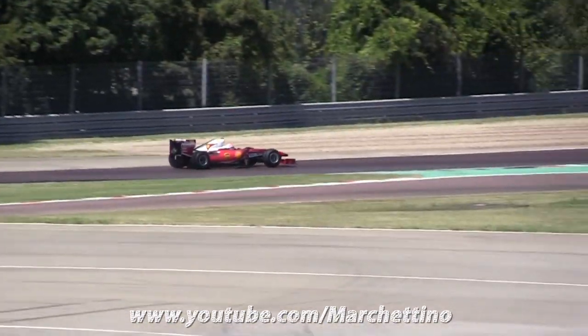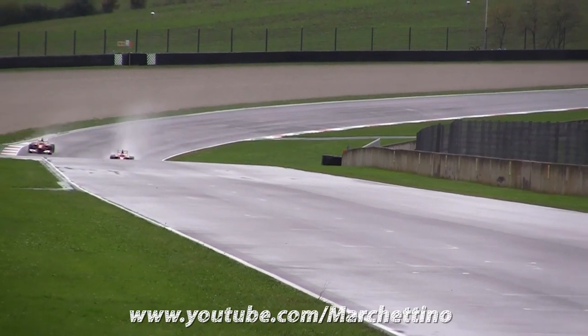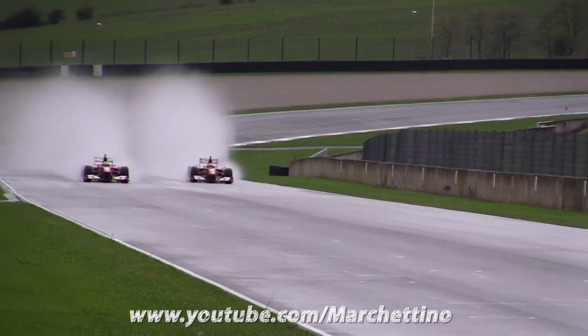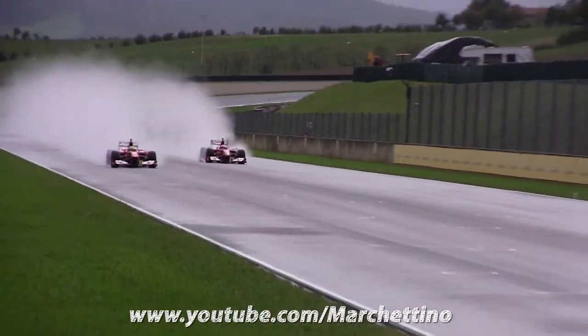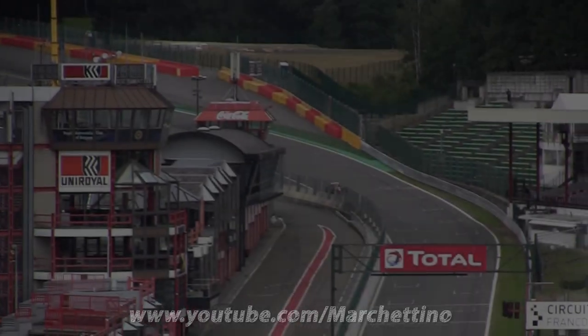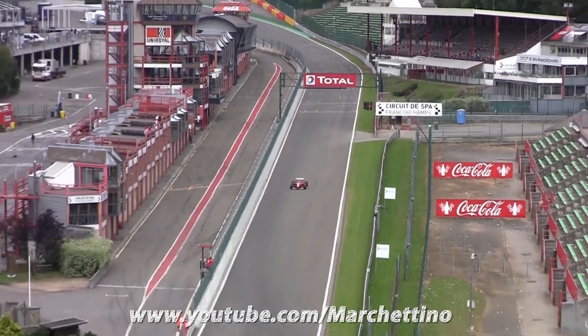There are few things in life as thrilling as a live Formula 1 race. The speed and roar of the engine sends adrenaline pumping through your veins, but this isn't just mere entertainment. Racing at the highest level tests engineers and drivers in ways that normal production cars do not, and forces them to think of clever and innovative ways to improve performance. These technologies have on multiple occasions found their way into our everyday lives.